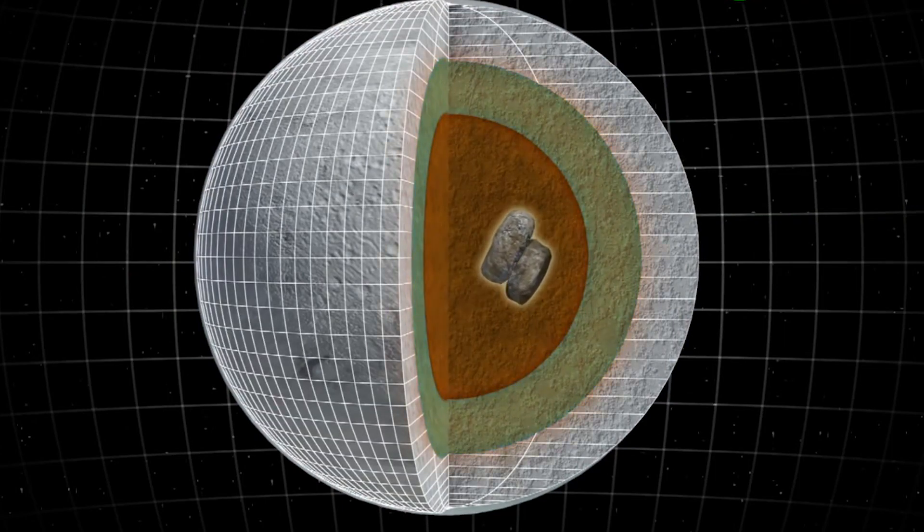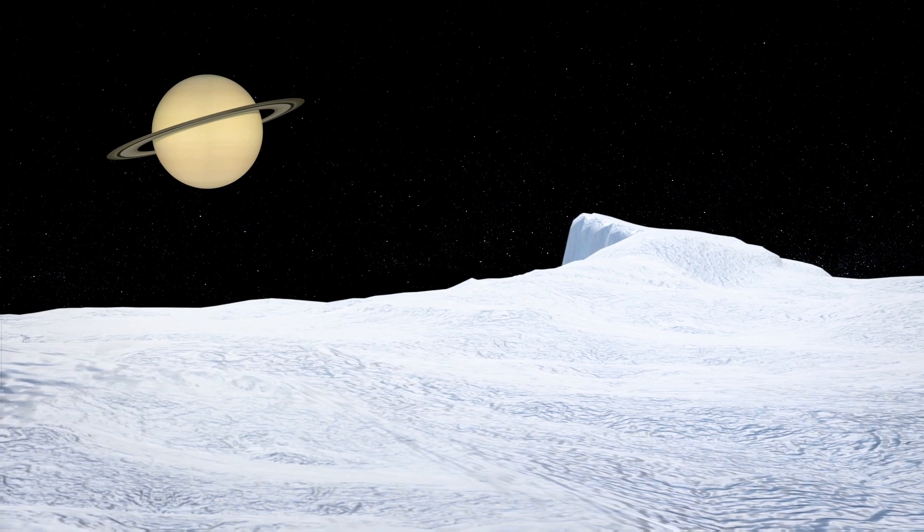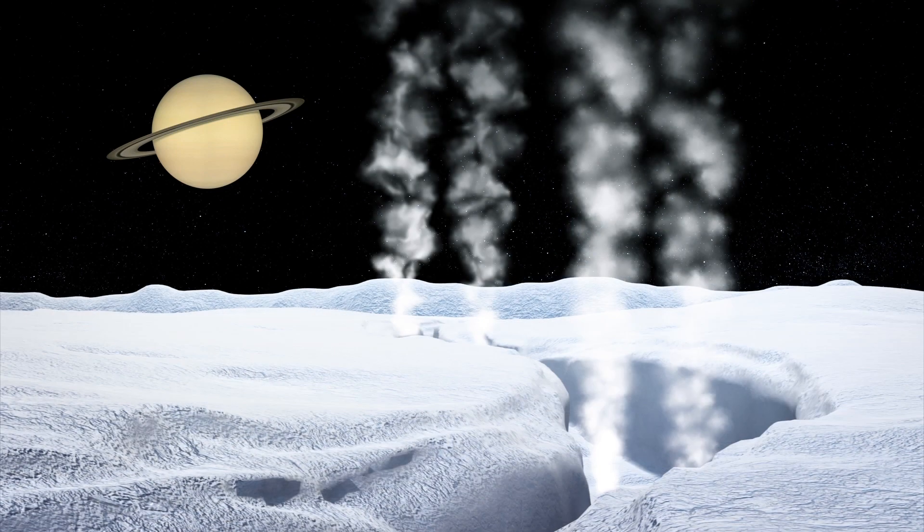This effect generates the heat that keeps Enceladus from freezing solid. The gravitational force is so powerful that it changes the shape of the moon, with the resulting stress creating the first tiger stripe on Enceladus.